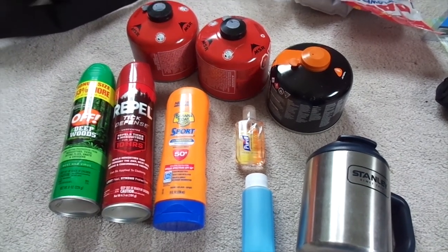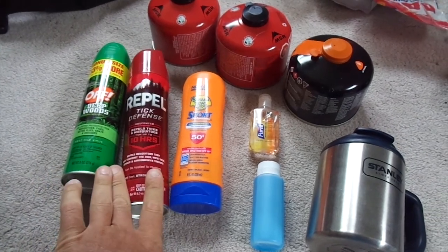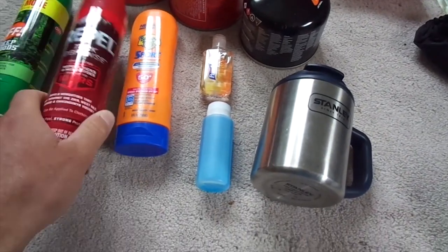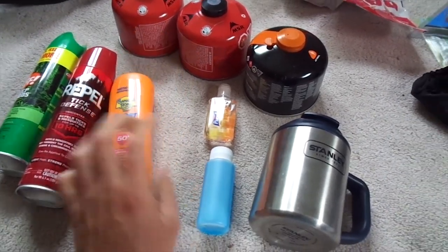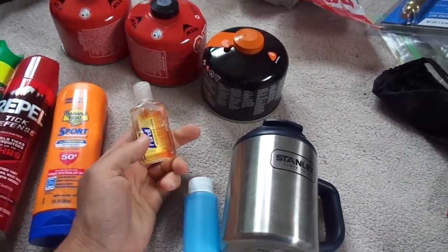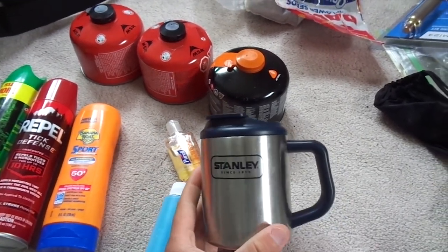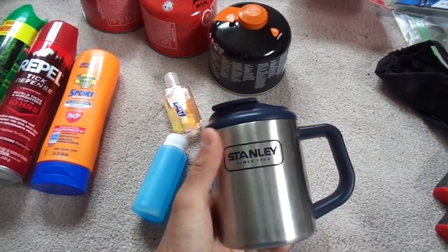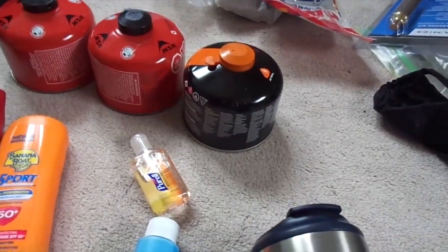I had a couple of options for bug spray — Off Deep Woods and a Repel tick repellant that I actually didn't even use, so it's ready for the next trip. Some sunscreen, which I used a lot of. Some Dawn dish soap to wash out my dishes. Purell — great for a fire starter as well as hand sanitizer. One of my favorite little mugs is this little Stanley mug — I make coffee, put it in there, it keeps it warm for a decent amount of time. Stainless, so it washes out real nice and easy.